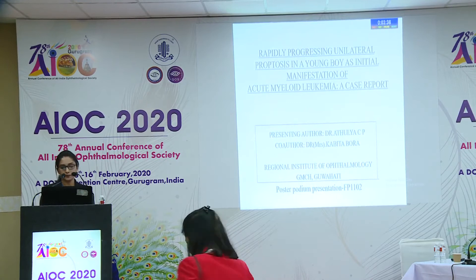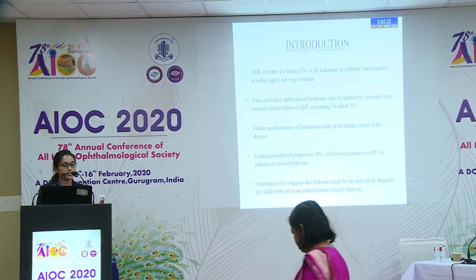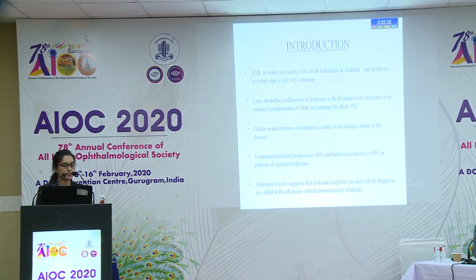Introduction: Acute myeloid leukemia accounts for nearly 15% of all leukemias in children, and mainly presents as cytopenic symptoms like anemia, recurrent infection, or thrombocytopenia with recurrent bleeding. However, proptosis as an initial sign is not very common. Extra-medullary infiltration of leukemic cells — granulocytic sarcoma — is an unusual manifestation of AML, accounting for about 3%.